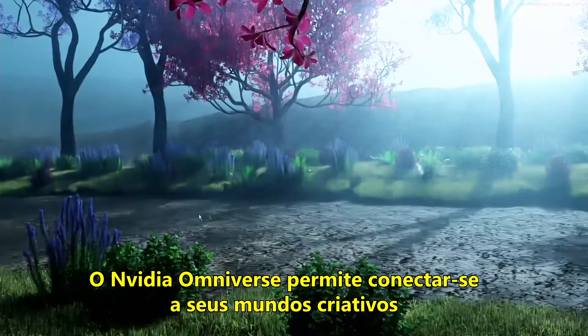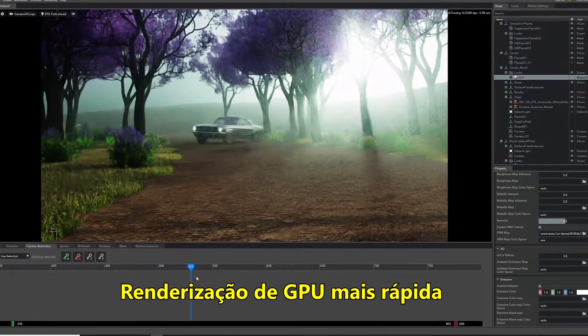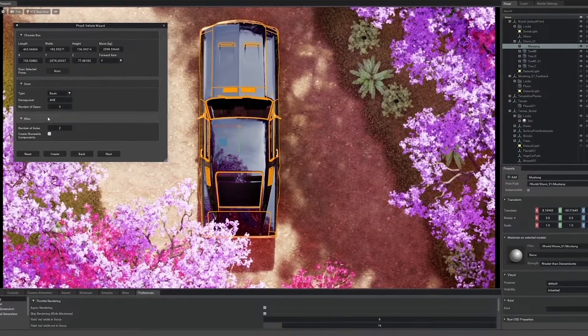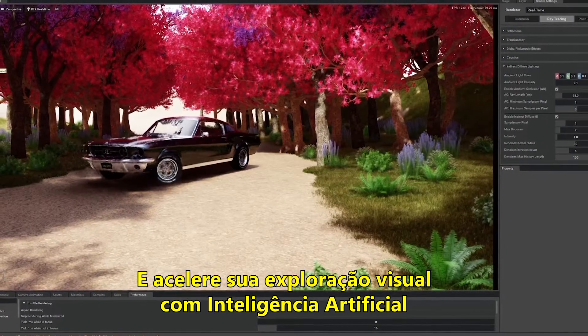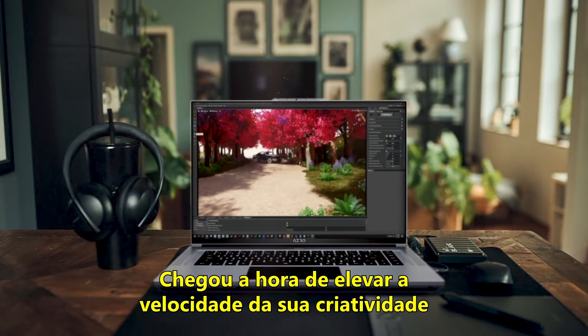NVIDIA Omniverse allows you to connect your creative worlds with real-time ray tracing, faster GPU rendering, and connecting all your favorite 3D applications. Speed up your visual explorations with AI. It's time to put your creativity on the fast track.